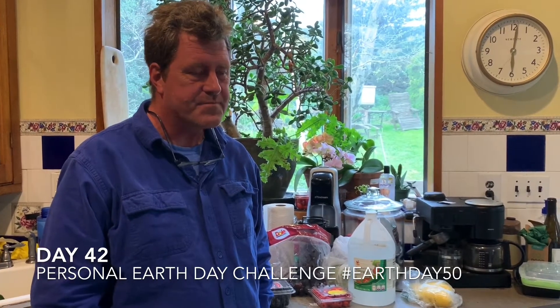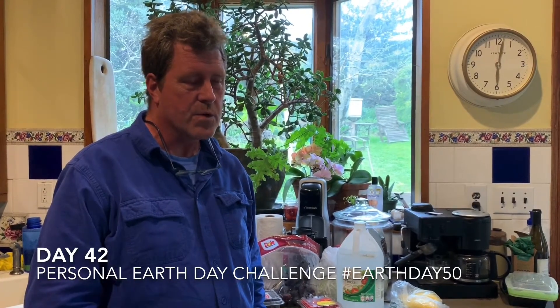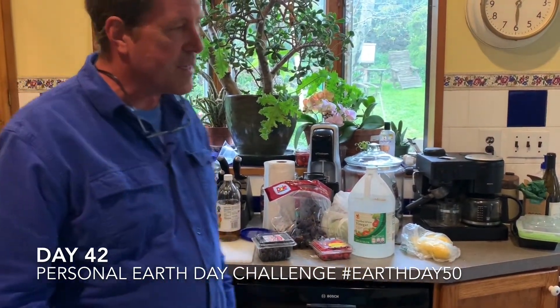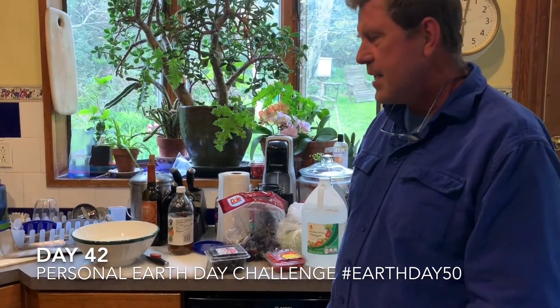Today is day 42 of trying to improve our environment from home. One of the things that I think we all deal with is that we waste a lot of fruits and vegetables — either we don't store them correctly, our refrigerator's too cold, they freeze, they get slimy. One of my goals is to reduce the amount going into my compost and more going onto the plate. I think I do an okay job but there are definitely things I can improve upon.